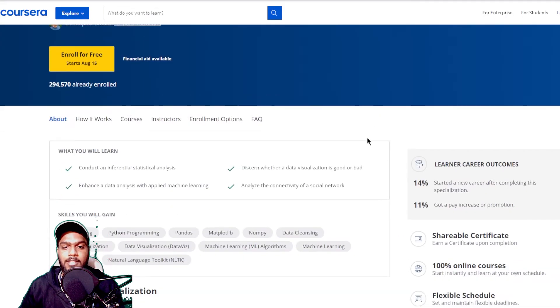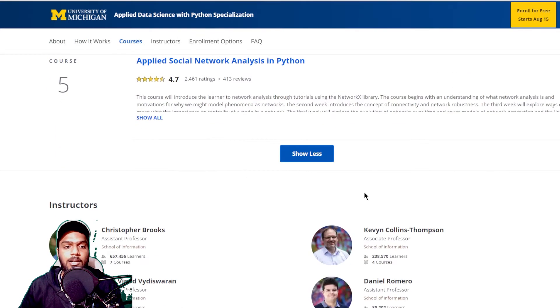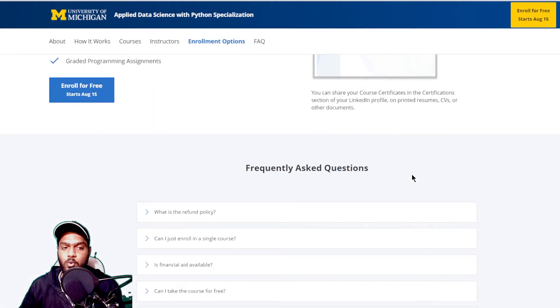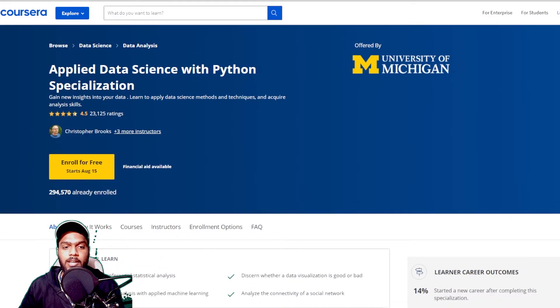The last one on the list is Applied Data Science with Python, again from the University of Michigan. The course is designed for intermediate-level learners — those with a basic understanding of Python or programming can benefit from it. The course offers a range of assignments, assessments, and projects that pave the way for a rewarding career as a data scientist.